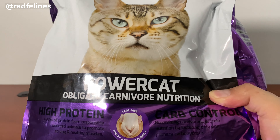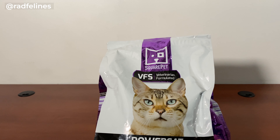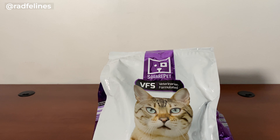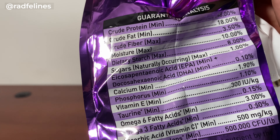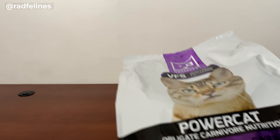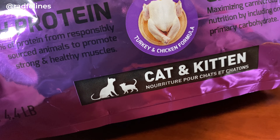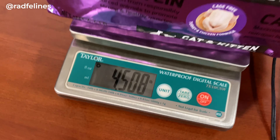Hey everybody, today I'm showing you this cool dry pet food. It's a high-protein, lower-carb pet food for cats. I've seen these guys also make it for dogs as well. They were kind enough to send me one to review. I have a bunch of cats that I take care of outside, and also a bunch indoors that you guys have seen on the channel. This is made without peas, legumes, or things like that.